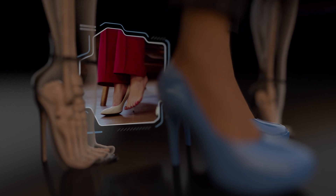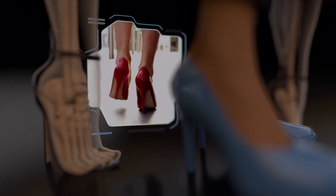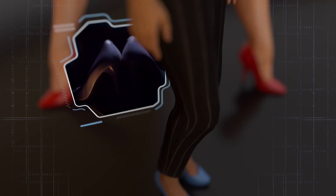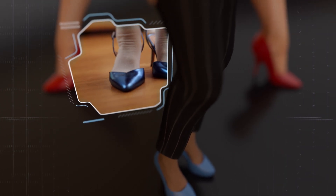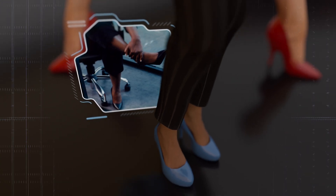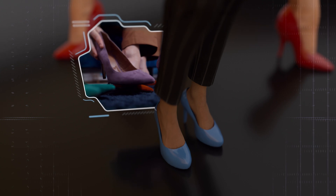Some experts advise against wearing high heels altogether due to their potential health risks. Others suggest moderation, recommending heels no higher than two inches to prioritize comfort. If you're committed to wearing high heels, consider switching to flat shoes when you don't need to wear heels, such as in the office, and vary the height of your heels to provide occasional relief for your calf and foot muscles.